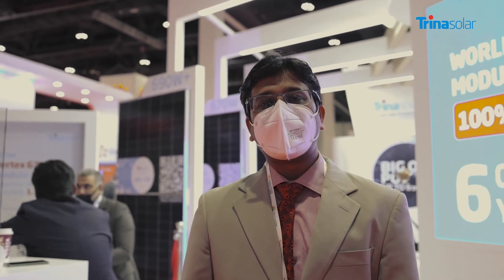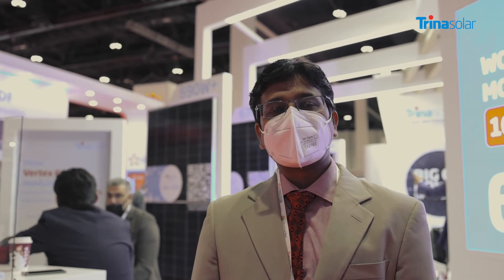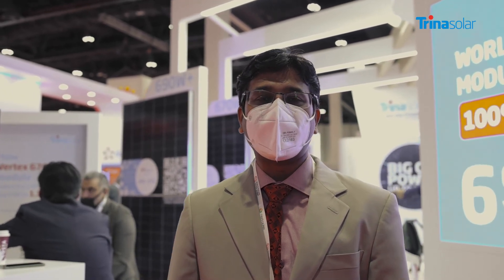We have seen the compatibility of Vertex series modules across all tier 1 brands of inverters and trackers, so there is no question about compatibility. All in all, this is one of the industry-leading products from Trina Solar, which is one of the most bankable companies in the PV industry. Thank you.